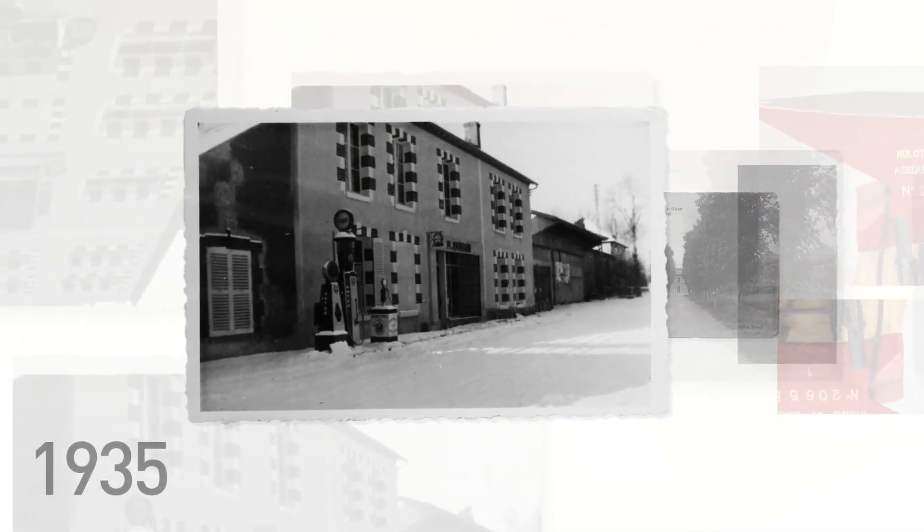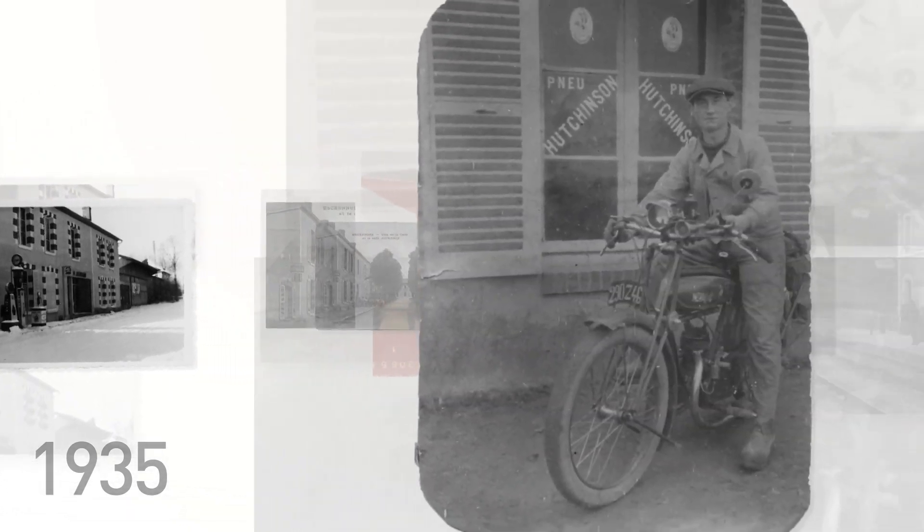In 1935, Maurice, our grandfather, sold and maintained motorcycles, in addition to his roofing work and assembling frames for agricultural use.